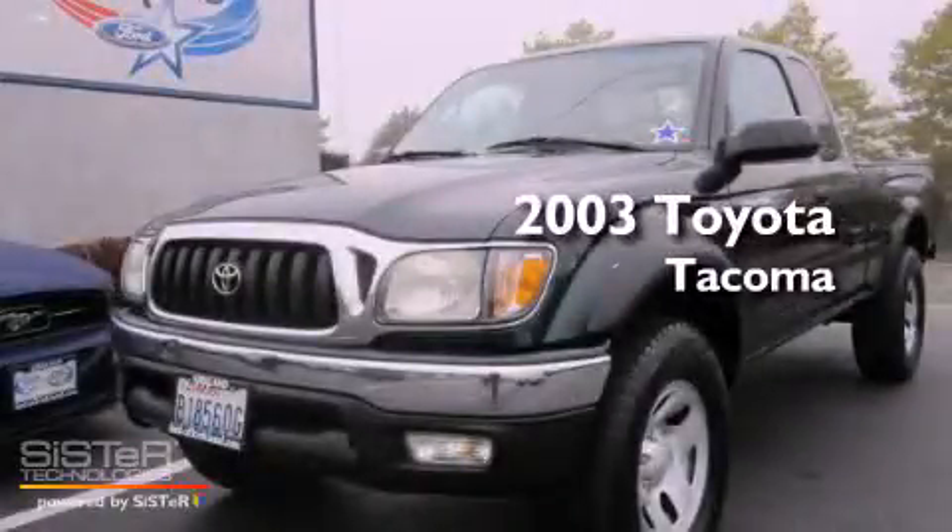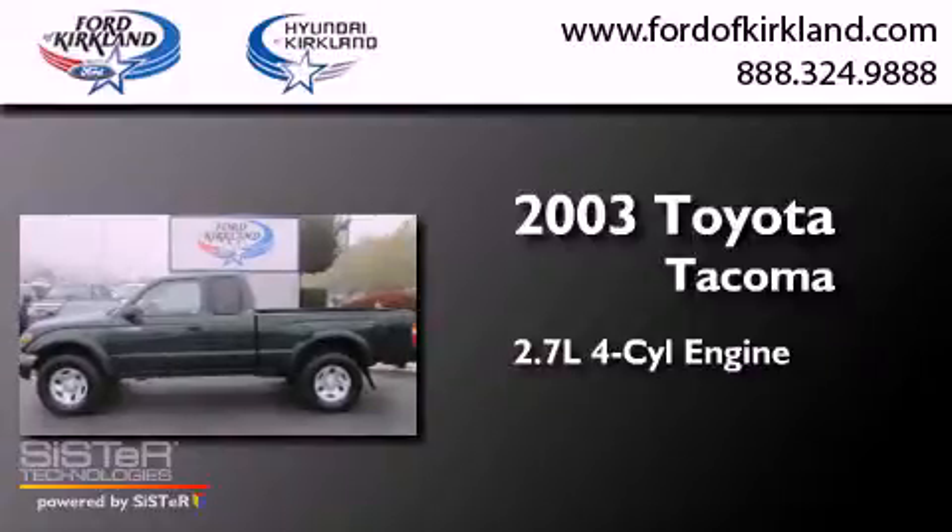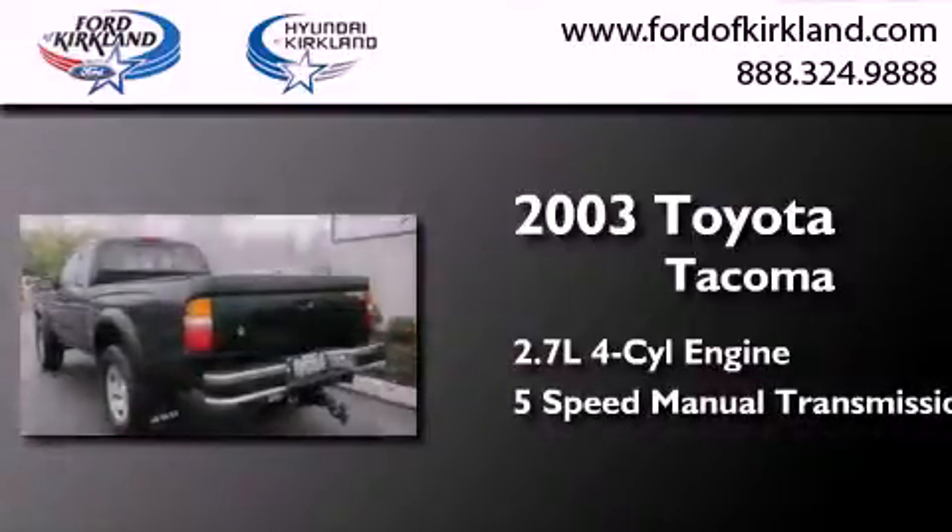This is a 2003 Toyota Tacoma. It features a 2.7 liter 4-cylinder engine, a 5-speed manual transmission, and 4-wheel drive.